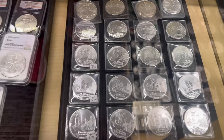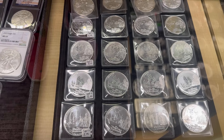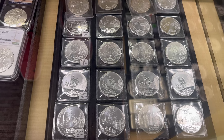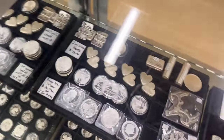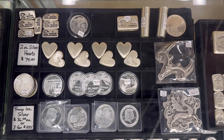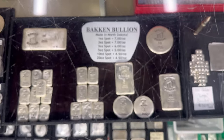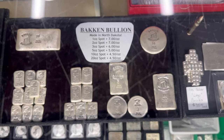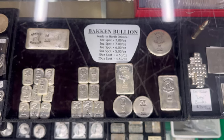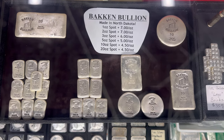Did get some — I don't know if this shows up very well — but we got some Pirates of the Caribbean from the Disney movie coins; there's four different styles. Here's the tray I featured on our video a few days ago. Got some more Bakken bullion. Still very, very popular — the one ounce and two ounce are very popular.